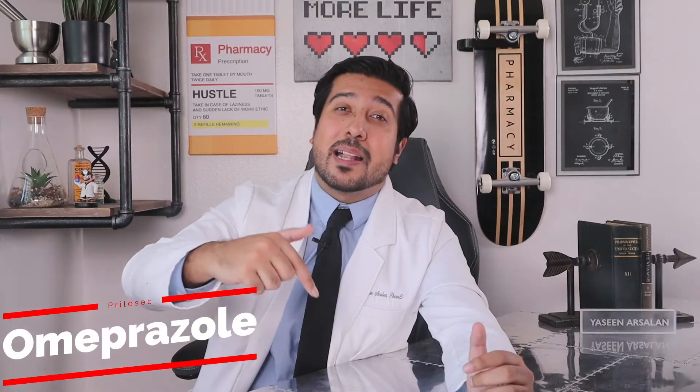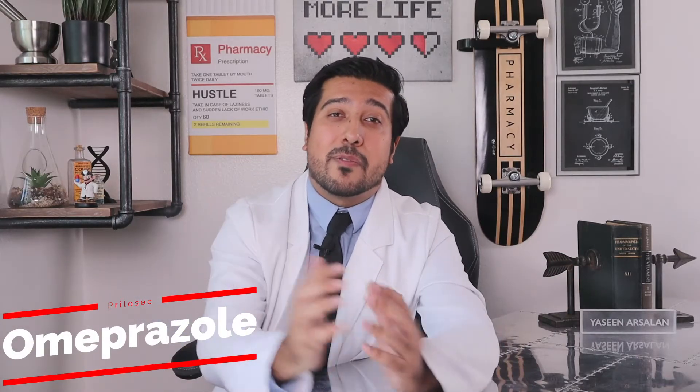Hey guys, it's Ian Arslan Media Pharmacy here on YouTube. I'm glad you guys made it to Council Time, my new playlist where I delve into a medication and bring you the most important information about it. Today we'll be discussing Omeprazole or Prilosec.